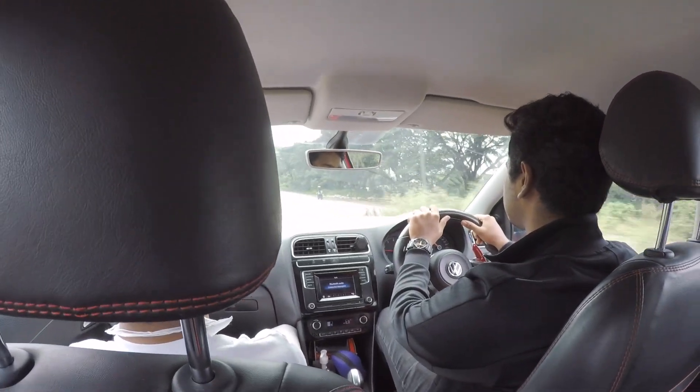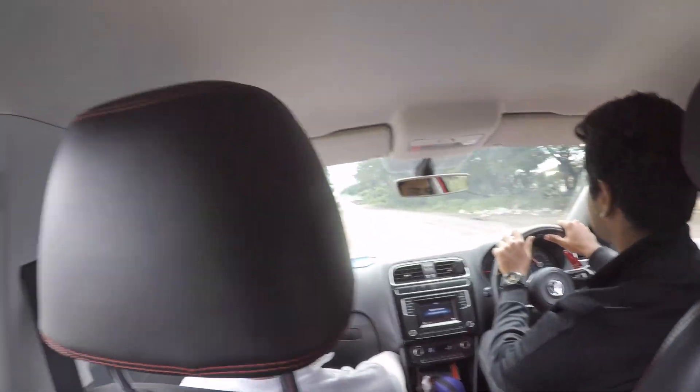By the way, we are in the car and this Polo GT also looks awesome — it's in the same red color. We are planning some shots with the car and the bike together.